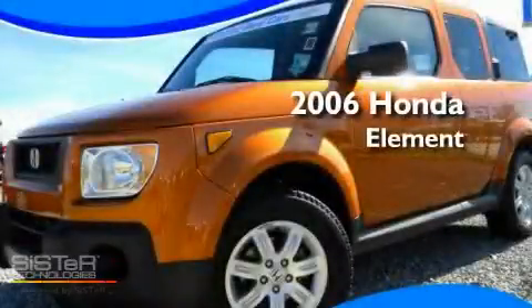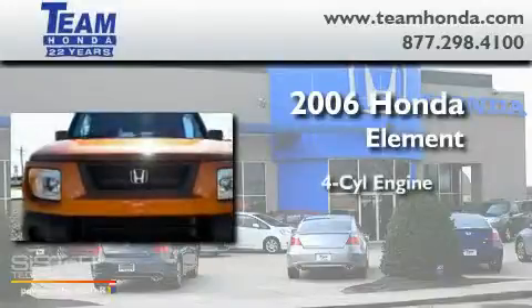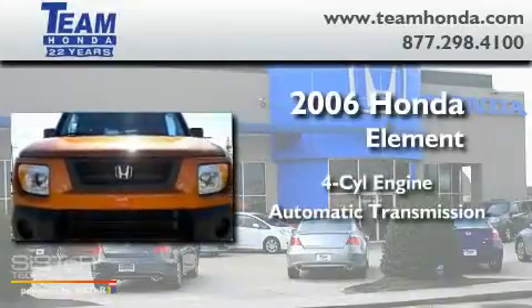This is a certified pre-owned 2006 Honda Element. It has a four-cylinder engine and an automatic transmission.